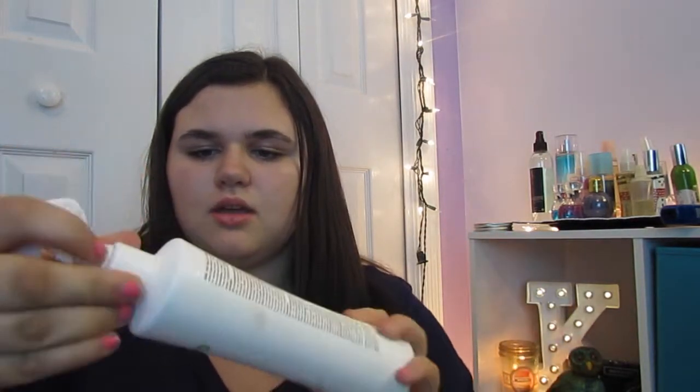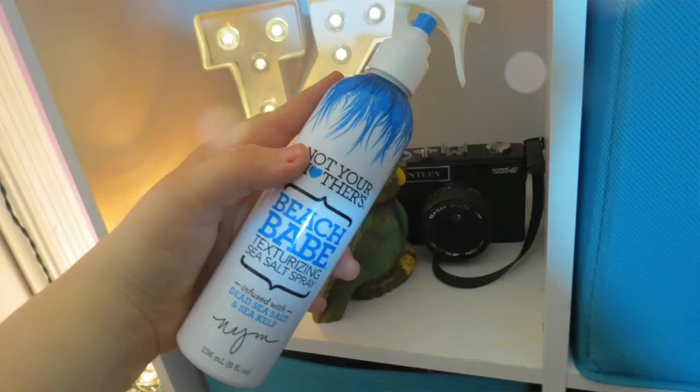Next I have Not Your Mother's Beach Babe Texturizing Sea Salt Spray. I use this during the summer when I want beachy waves. My hair does have pretty beachy waves when it air dries, but I also use this when my hair is already dry and straightened. Mostly every day I do straighten my hair, and I think it's important to have really nice full hair.